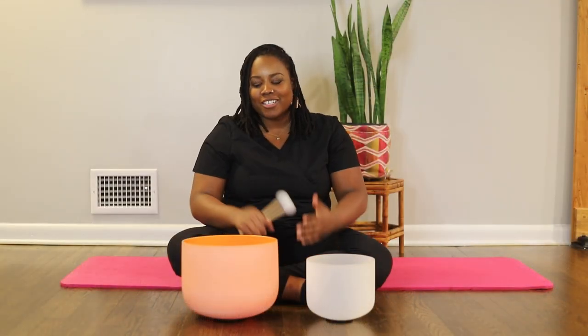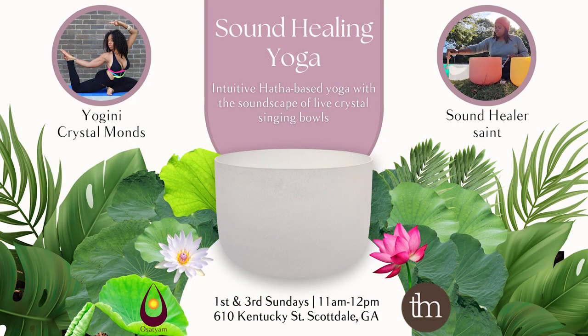Stay tuned. The next video, we will be focusing on the sacral chakra bowl. Thank you.